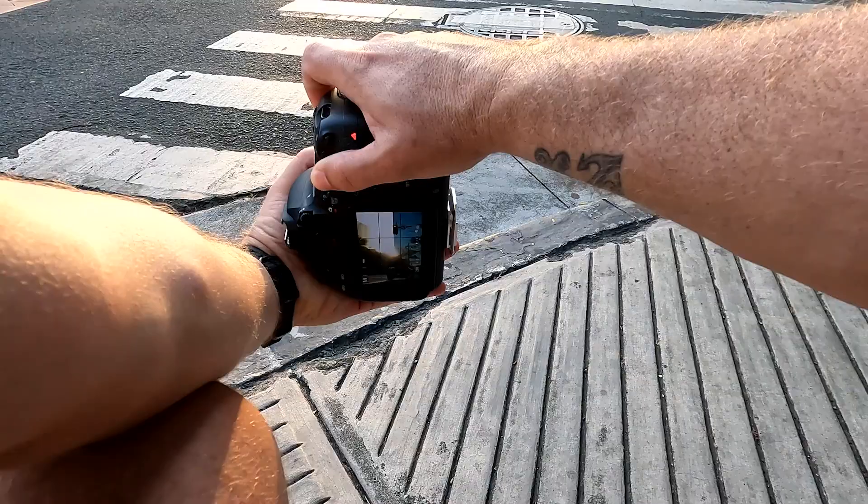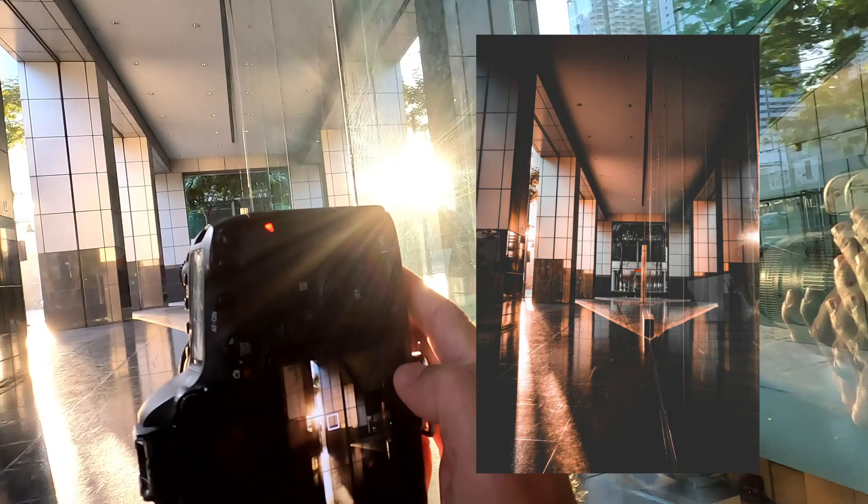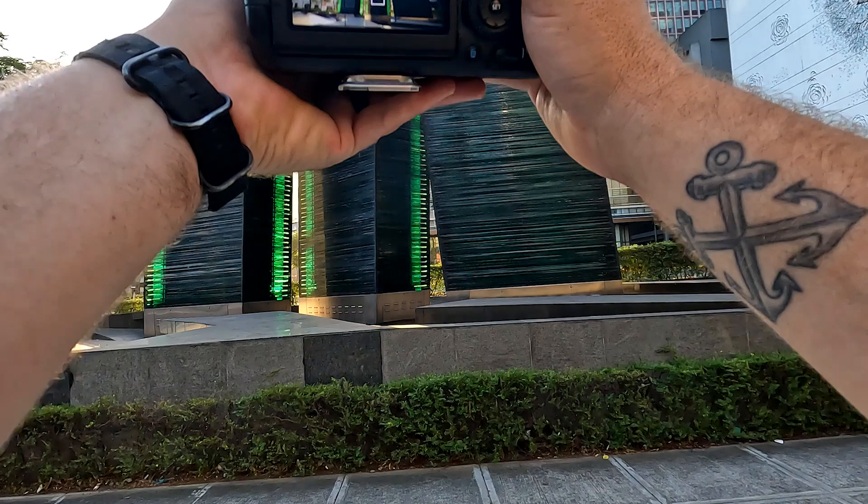Let's see how it turned out. I think I got it — I think this shot will be pretty dope. Nice sun flare on that one. These are really cool with the sunshine coming through, getting that green.